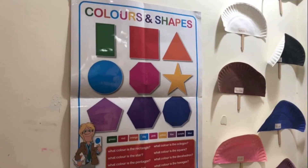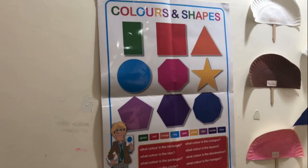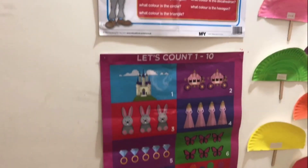I've also got a colours and shapes poster I brought from England, which stays up on the wall as a reference point when we're looking at shapes, and another one for counting.